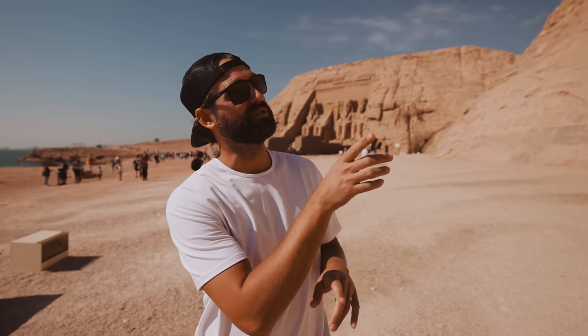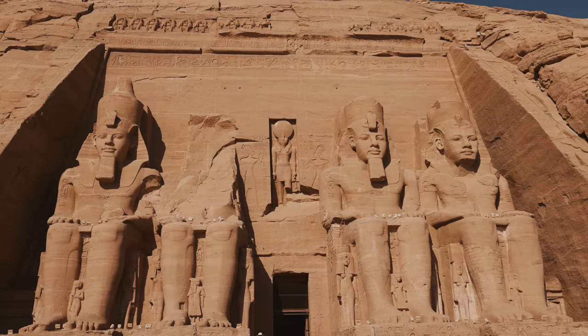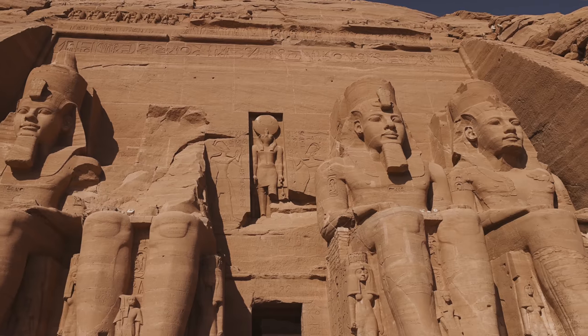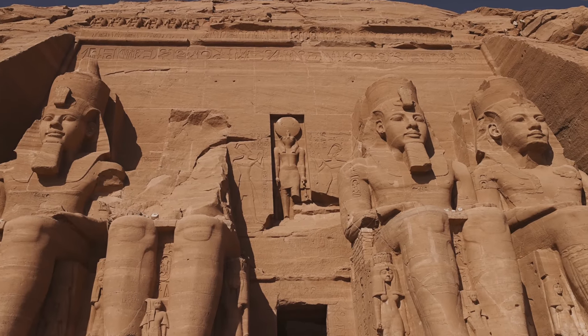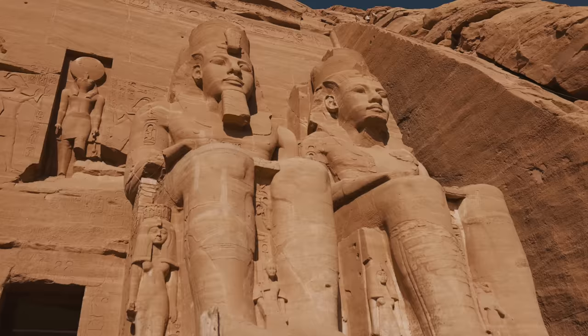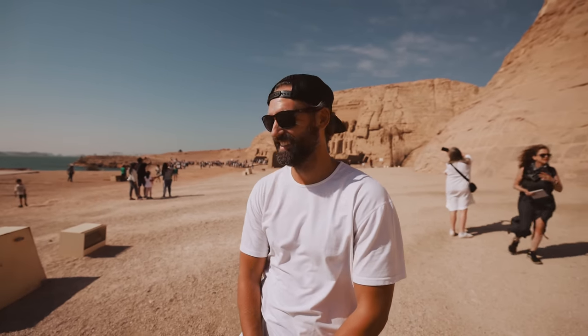A fun fact about these two temples: they were lost to history for a long time. Winds actually blew sand and covered them entirely. It wasn't until 1817 that an Italian explorer discovered the baboons right at the very top of that temple. I'm sure he had no idea what he was going to find as he dug down. But how exciting would it be to make a discovery like that? That happens to very few people in this world. Insanely cool.